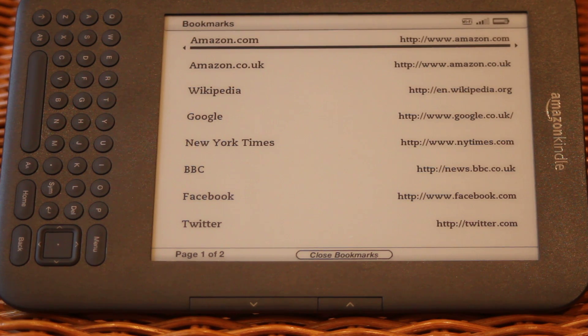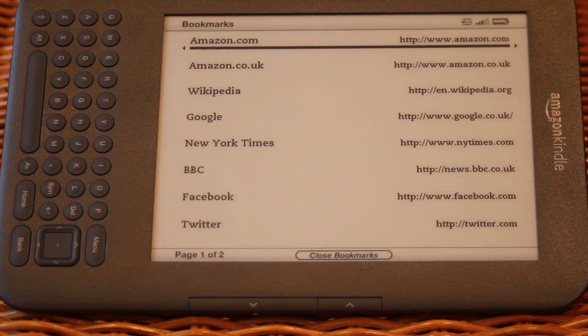So going on holiday, beside the pool, you can look at some feeds, look at the news, check your Facebook, check your email, and you can do it all for free, all courtesy of Amazon. I think it's absolutely one of the best selling points of the new Kindle. So we'll just take a quick look.